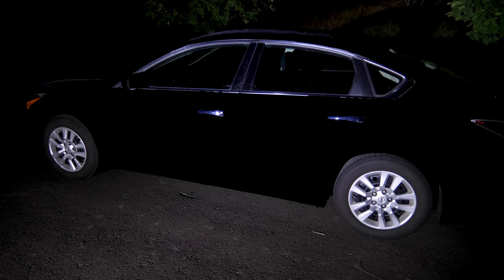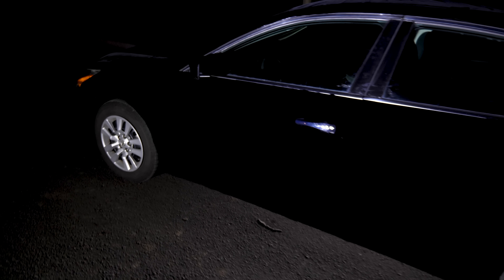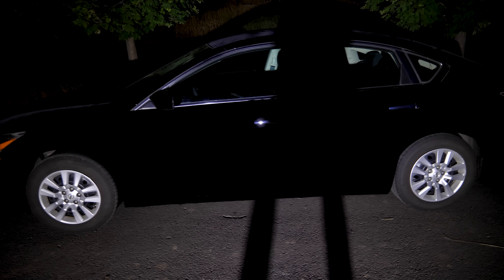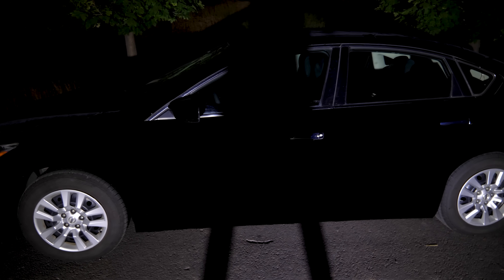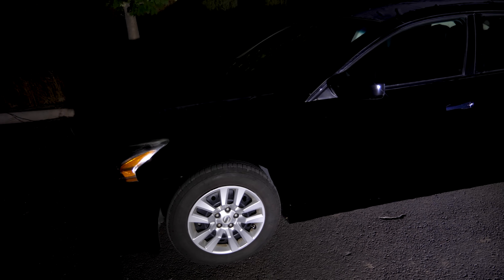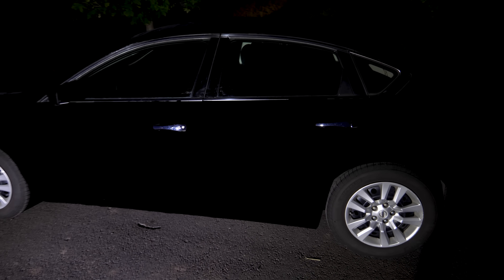Now let's see what it looks like at night. We can shine a flashlight on it and see it light up the background, but not the car. This is so weird — look at my shadow go across it. The shadow doesn't look any darker than the car itself.